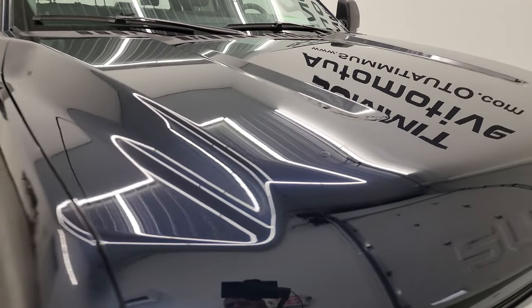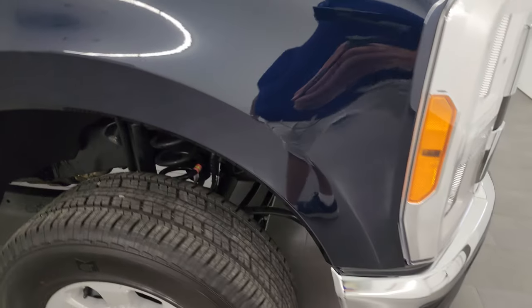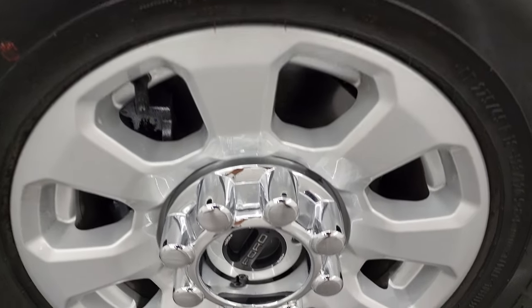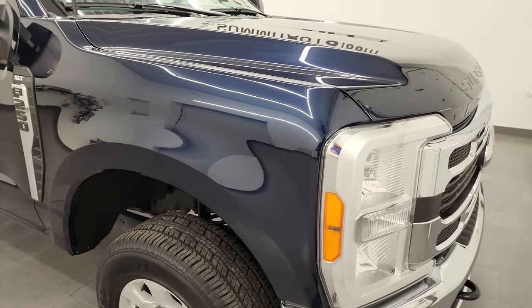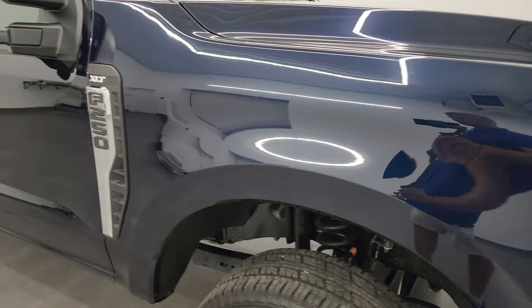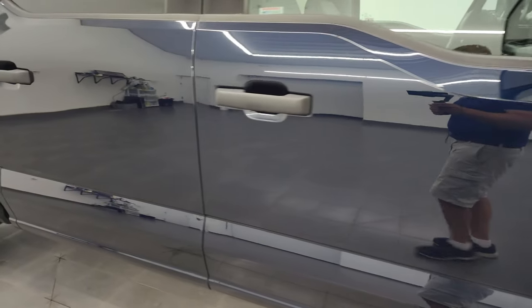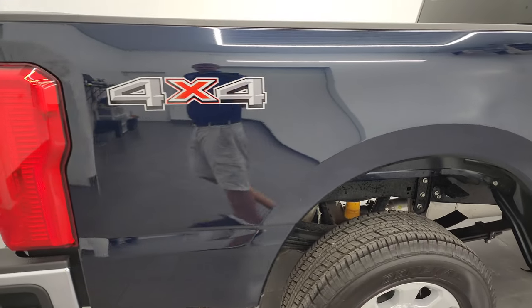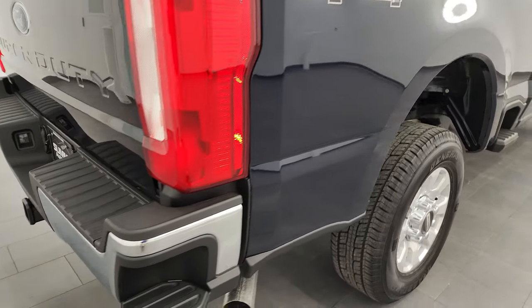I didn't see any dents or dings on the hood. Passenger side front fender is in great shape, and the passenger side front wheel has no major scuffs or scrapes. Antimatter Blue has a lot of metal flake in it — really a good looking color. As you go down this side of the 2023 Ford F-250, take note of how clean that body is, how reflective and mirror-like that paint is.